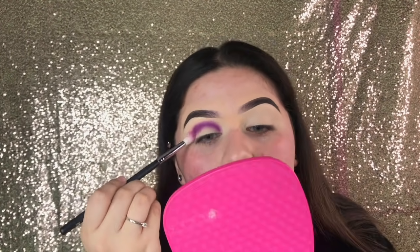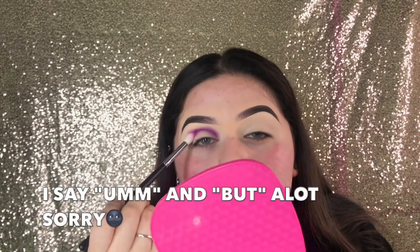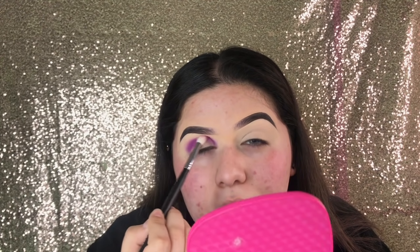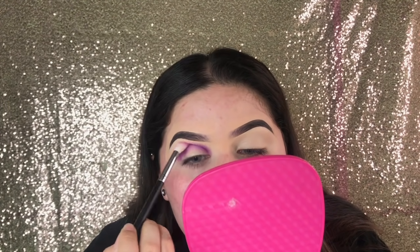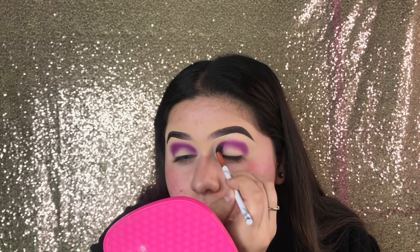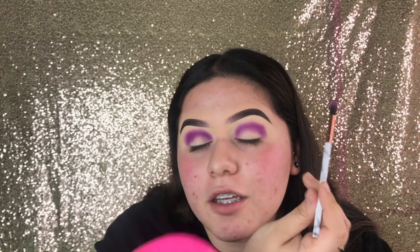The dipbrow pomade has been my holy grail — you guys see it in every video. If it's not that, it's another Anastasia Beverly Hills product. Recently I started using the brow definer, but today I just used the pomade. To clean up my brows, I use the Tarte Shape Tape concealer. If I'm just going somewhere casual, I'll use the ColourPop No Filter concealer. I also use the Maybelline Brow Precise fiber pencil to keep my brows in place — I mention it in my eyebrow video.